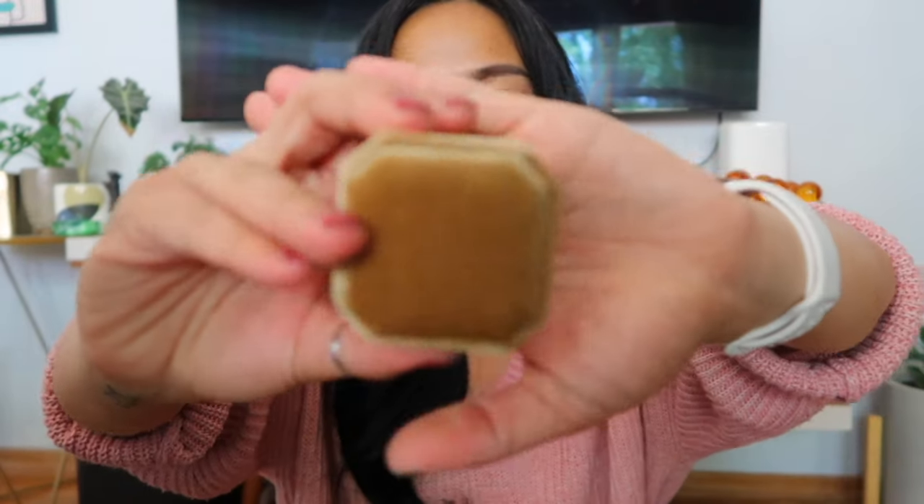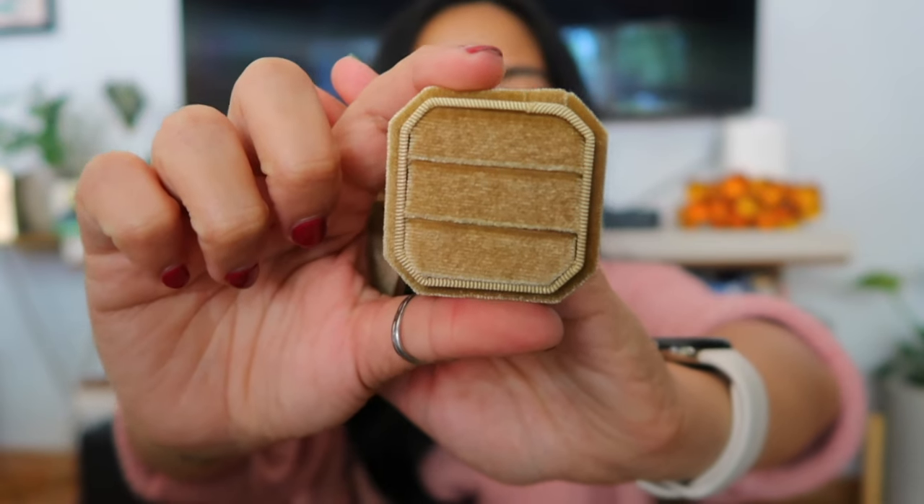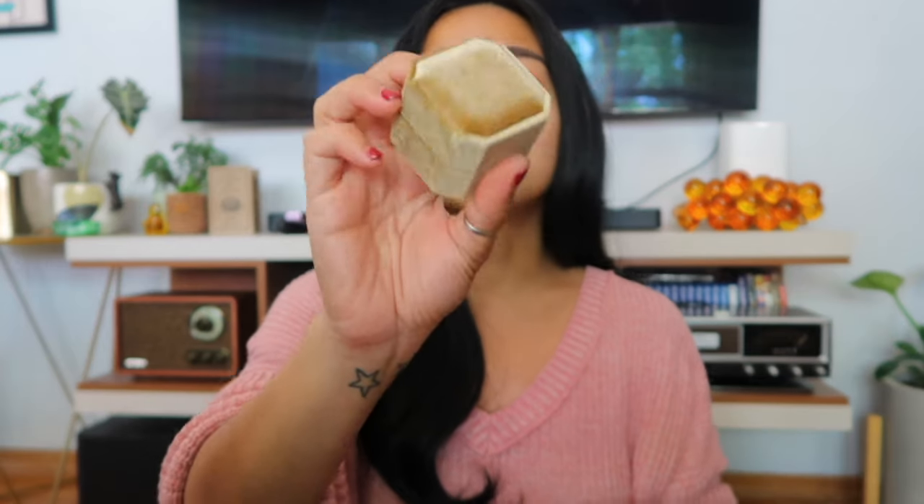The next thing I have is this velvet ring box, and it is gold. I've been seeing these on flat lays. The one I saw came with two ring slots — I wanted three, but the three-slot one is like $15 or $20. This one I got for $2.45, and it matches my colors with the gold.